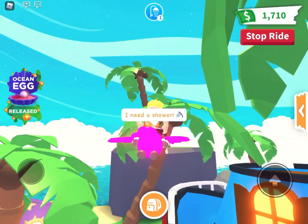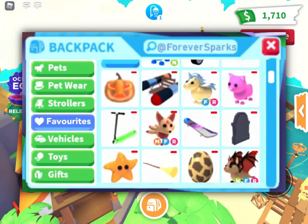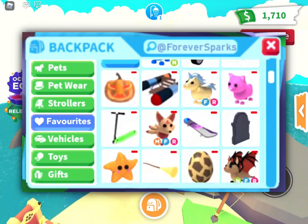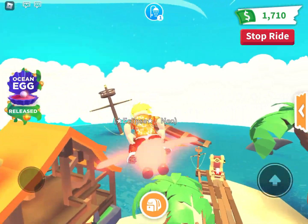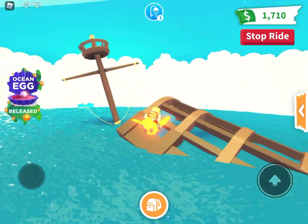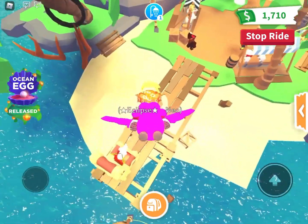A YouTuber named Forever Sparks makes really cool Adopt Me concept content, and they made a concept a while ago featuring the favorites tab. I think Adopt Me really liked it because they're actually putting it into the game. We're also going to be taking a look at the actual clip of video producer Jesse talking about this, so you guys can hear exactly what he said.